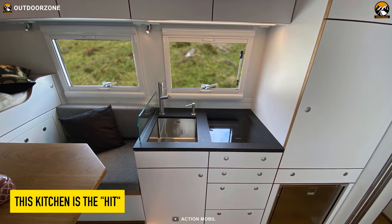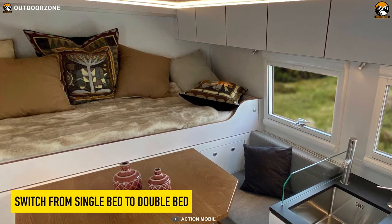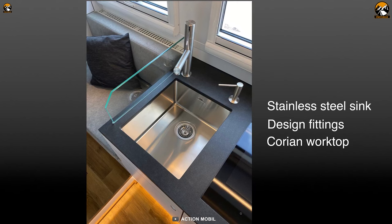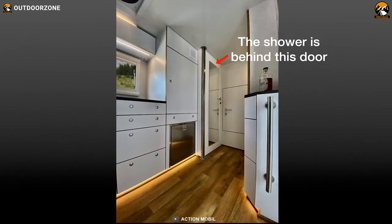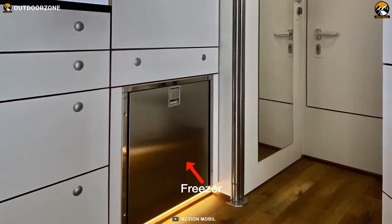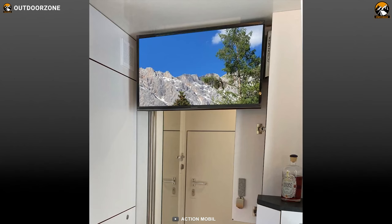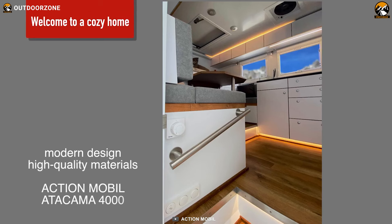From the well-designed kitchen to the cozy living room with an extended double bed, every detail of the Atacama 4000 has been carefully considered. Modern amenities such as a shower area, fridges, freezers, underfloor heating, and even a 32-inch flat-screen television ensure that no comforts are compromised during your expedition.